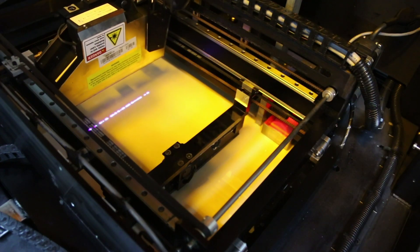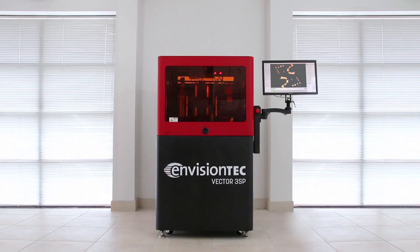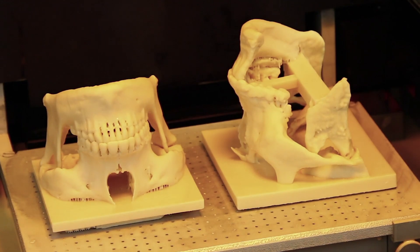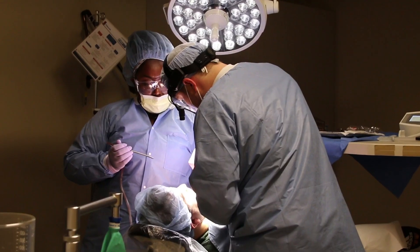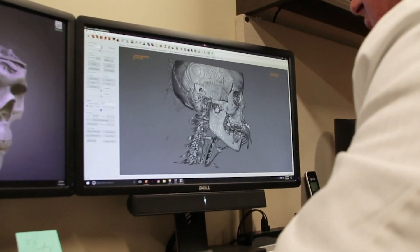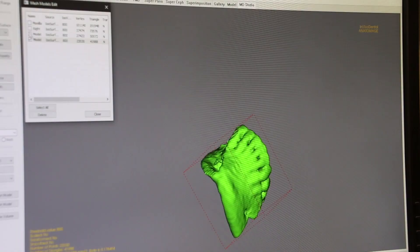3D printing has truthfully been a game-changer for us and we couldn't imagine practicing surgery without the EnvisionTech Vector. It allowed us to print large-scale bio models that allowed us to do what we would typically do in the operating room, but do it virtually on the desktop in a very short period of time.